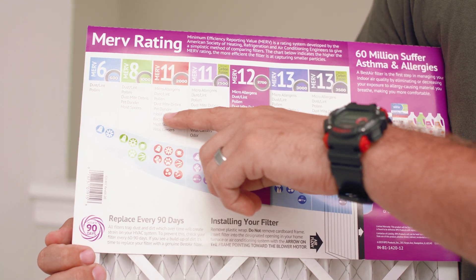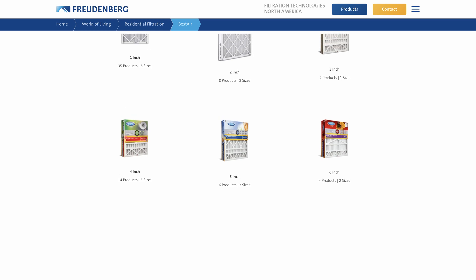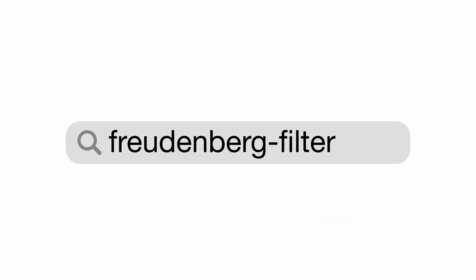Air filters also list the allergens they filter out, helping you choose the right one for your specific needs. Explore our selection of air filtration products at freudenbergfilter.com.